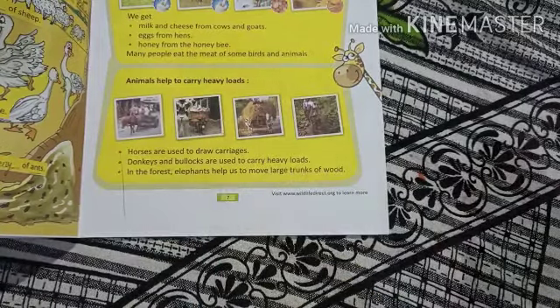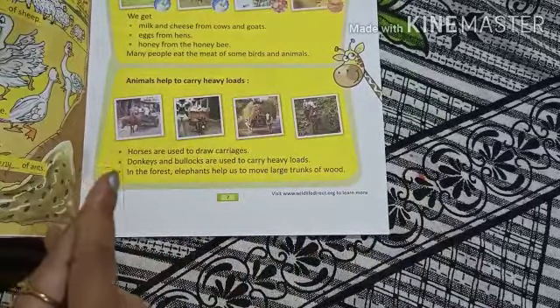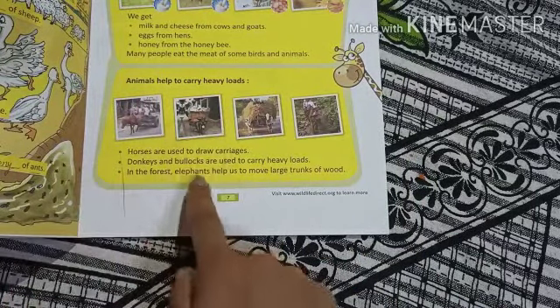Elephants help us to move large trunks of wood. In the jungle, elephants are used to carry heavy loads and help us with heavy work.